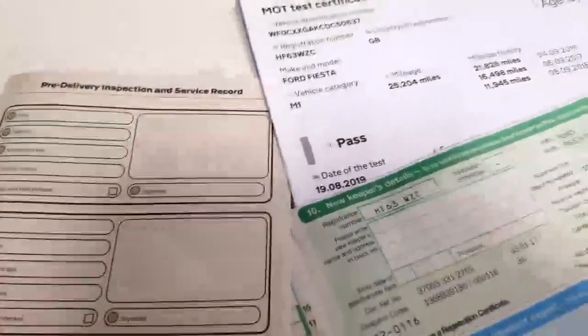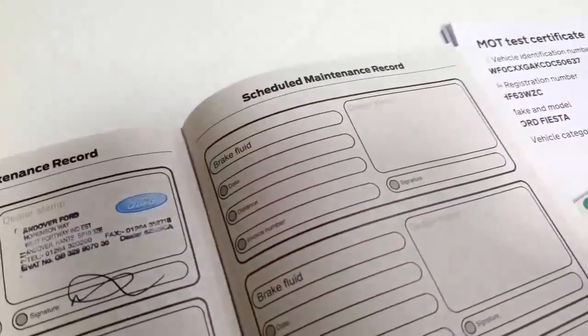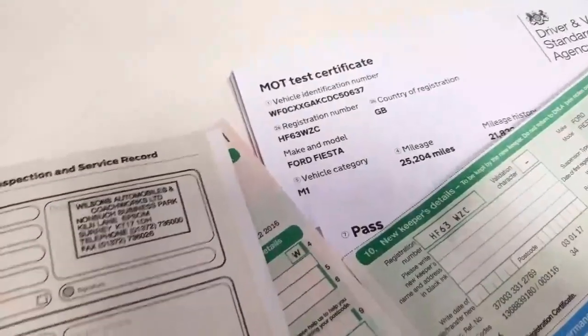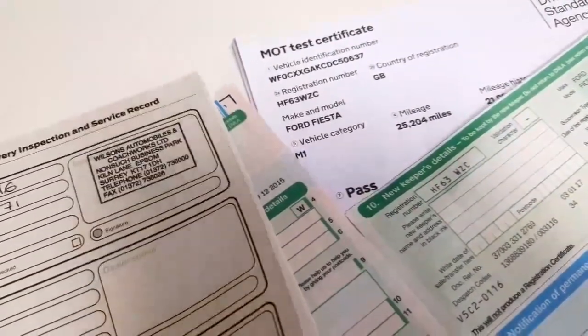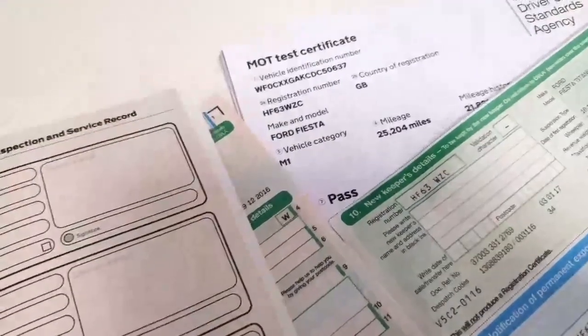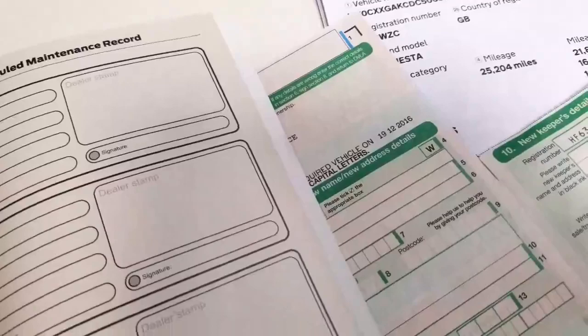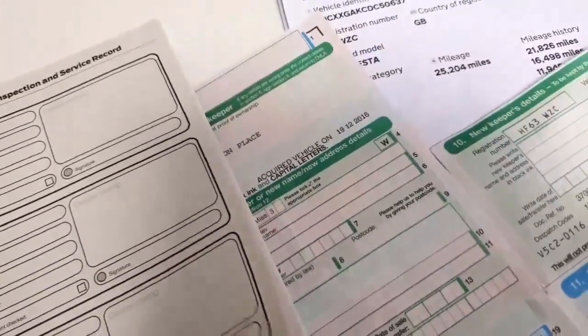It's not due a service or anything — it's just been done, which I'll show you in the service book here. Looking through the dates... actually, it looks like it is due a service now. I thought it had just been done. So we'll have a service before it goes out, just to get it back up to date to what it should be.